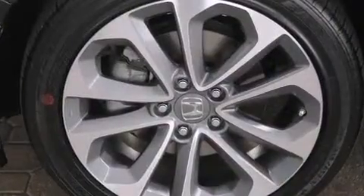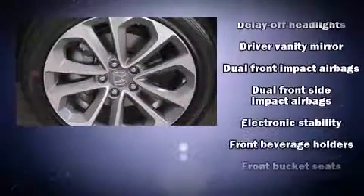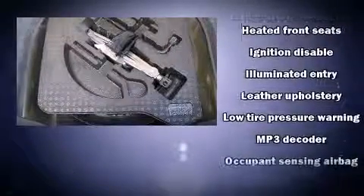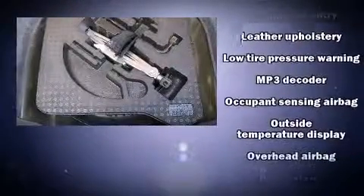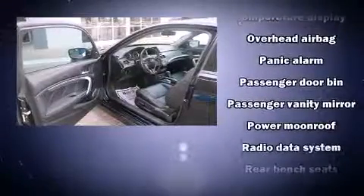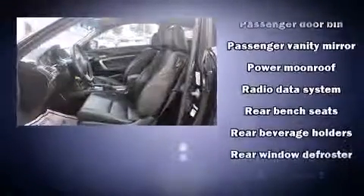includes a CD player with MP3 capability, steering wheel mounted audio controls, and seven speakers, enhancing the audio experience throughout the interior. Honda also prioritized safety and security with features such as front and side impact airbags, brake assist, and